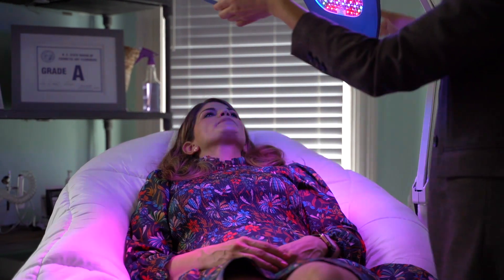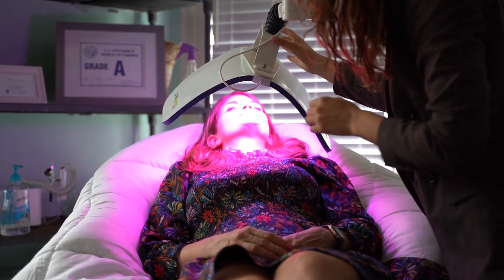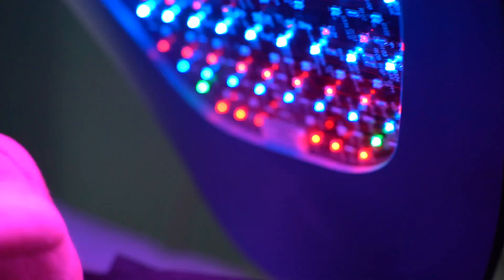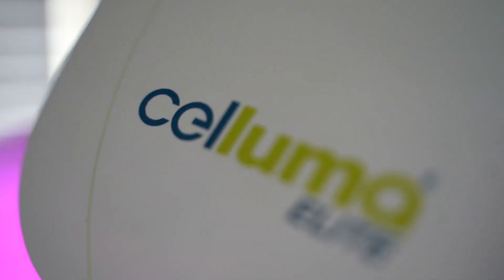The idea behind photobiomodulation is to use light to affect change in a tissue. At the right wavelength and for the right period of time, we're looking to repair damaged cells and improve cellular function. Photobiomodulation is aimed to reduce inflammation, promote wound healing, and treat pain and neurological disorders. We don't know the exact mechanism of how photobiomodulation works, but we know that mitochondrial chromophores absorb red and near-infrared wavelengths. The mitochondria, as the powerhouse of the cell, are likely the initiation site for what happens next in the cell.